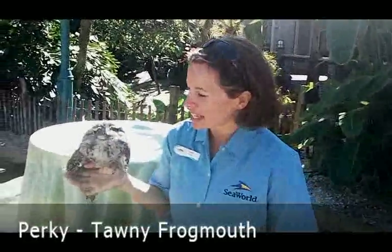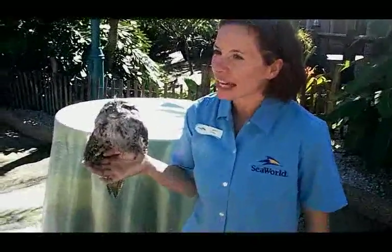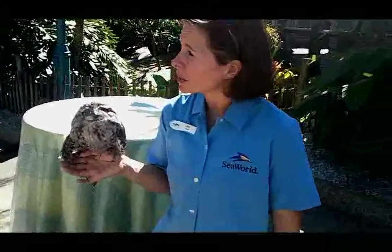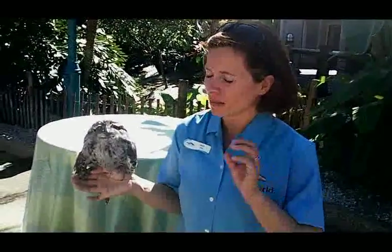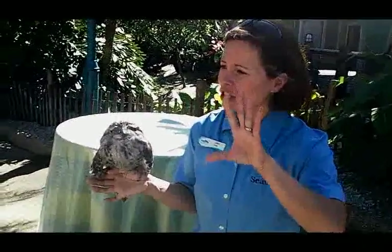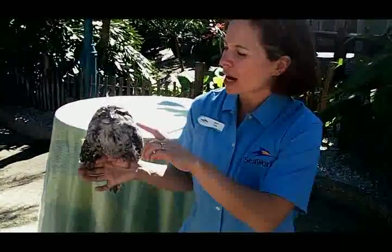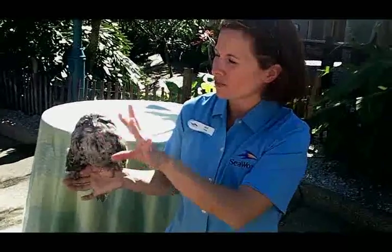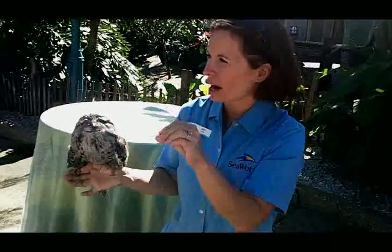His name is Percy. He's a Tawny Frogmouth, native to Australia and Tasmania. They're actually related to whippoorwills, so they naturally eat a lot of insects. Their mouth is wide and yellow-edged just like a frog's mouth — they attract insects to the yellow, and they use all these little feathers that protrude off the beak as sensors so they know how to reach out and grab them.